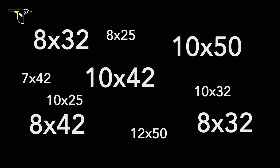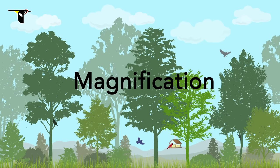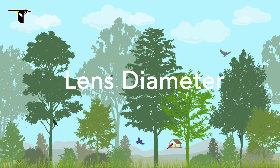What do the numbers mean? There are two main things to consider when choosing binoculars: magnification and lens diameter. The first numbers are the strength of the magnification, or how close the object appears. The second number is the size of the lens diameter. The lens diameter interacts with magnification to determine brightness.